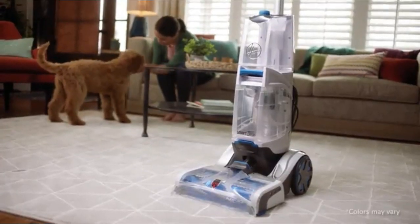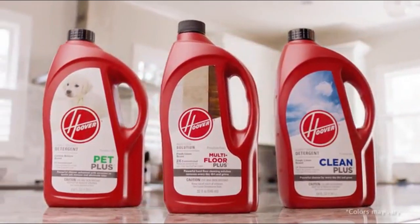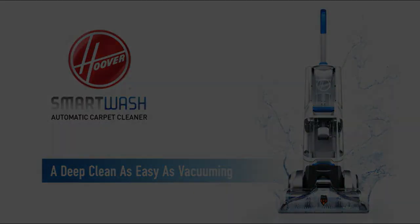Check out the newest innovation in carpet washing, plus our lineup of powerful solutions at your favorite retailer today. The Hoover Smart Wash Carpet Cleaner. Powerful results. Seriously simple.